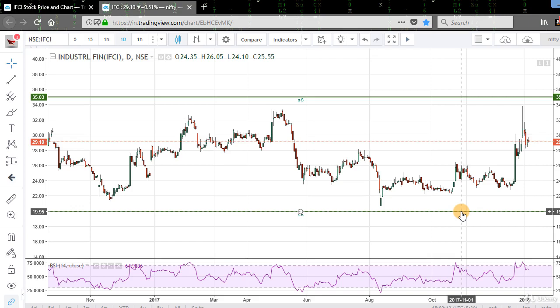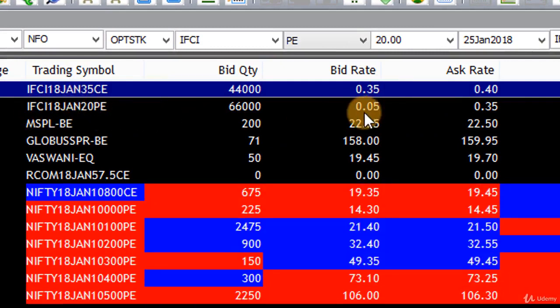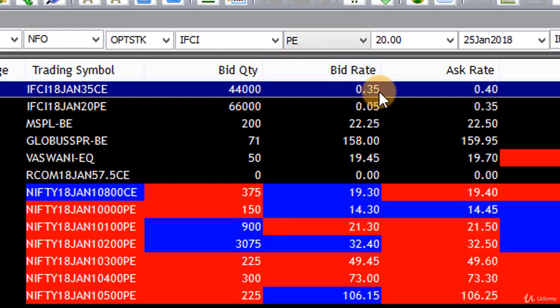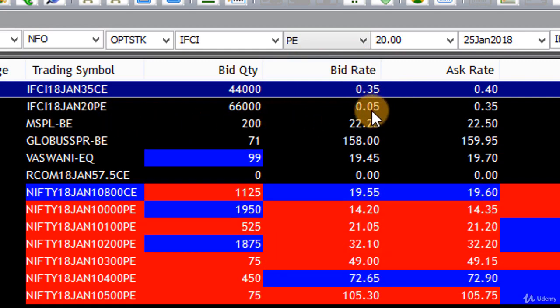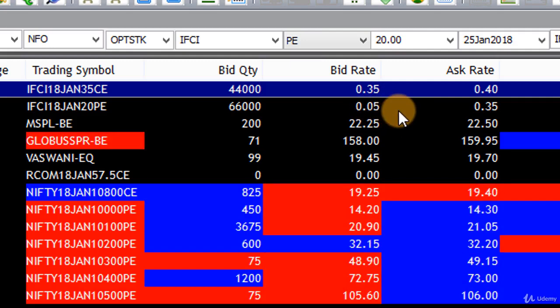Let's see the prices of the options. This is the IFCI January 35 call and this is the IFCI January 20 put. We are selling call and put so we will look at the bid price. The price of the 35 call is 0.35 and the price of the 20 put is 0.05, so the net premium received in this trade is 0.35 plus 0.05 equals 0.40.